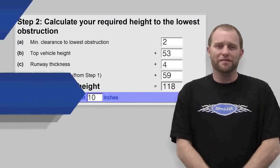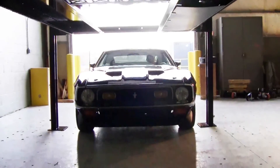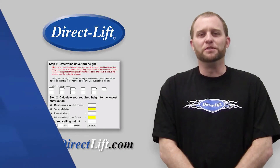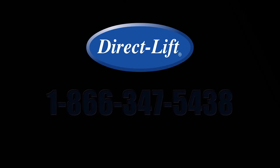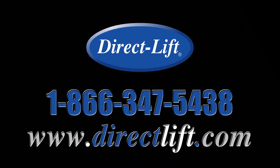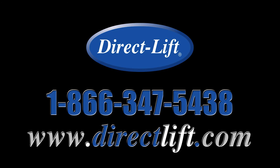Now that you have your required ceiling height, you can confirm that the direct lift you choose will fit into your garage. We hope you find this calculator a useful tool in making your direct lift decision, and as always, if you have any questions please contact us at 866-347-5438 or visit us at www.directlift.com.